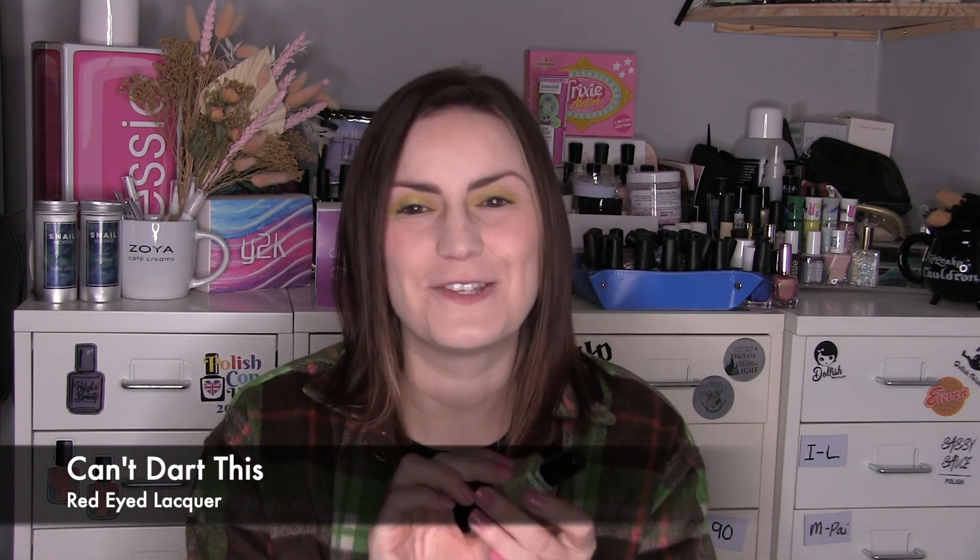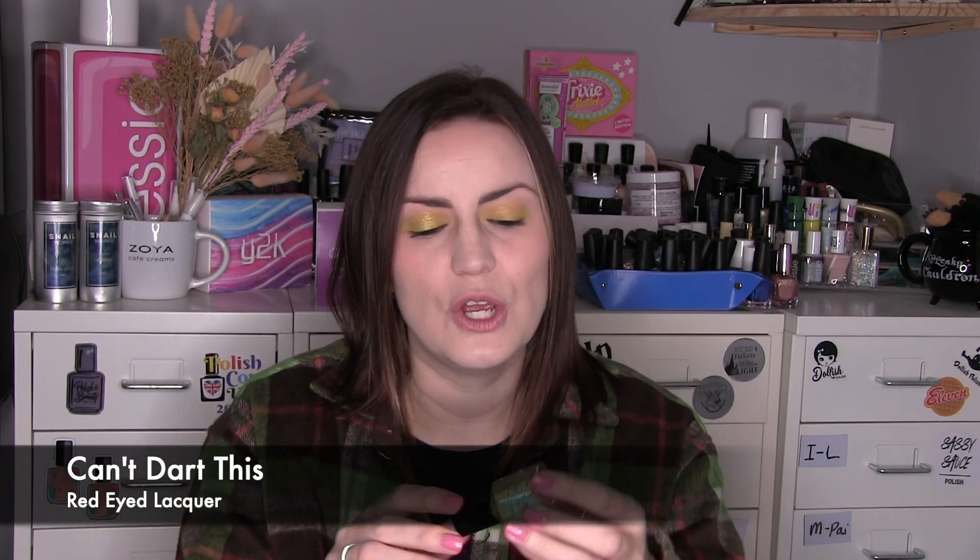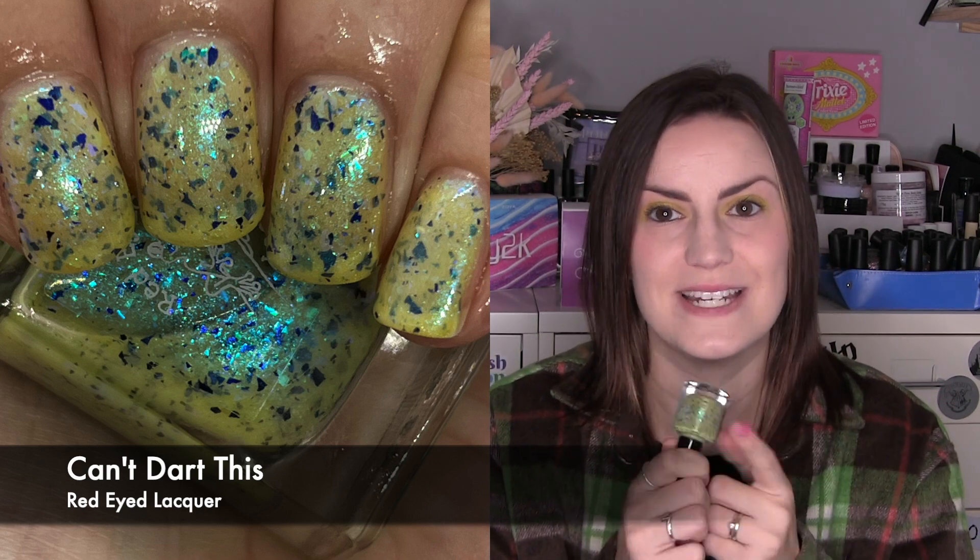The final new wear is from Red Eyed Lacquer — this is called Can't Dart This. Every month they have a frog of the month series, and this is the Dart Frog polish. It's a really nice lime-green base with really large navy blue flakes, a bright blue flash, and also these almost hidden electric blue flakes that you can barely see when the bottle is still but pop through brilliantly when you turn it. Three coats of Can't Dart This by Red Eyed Lacquer.